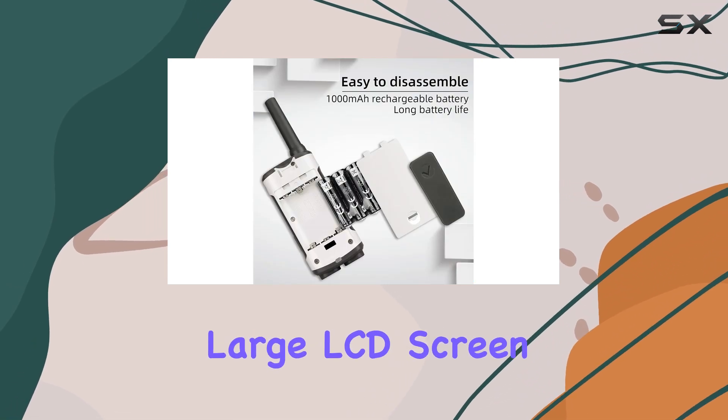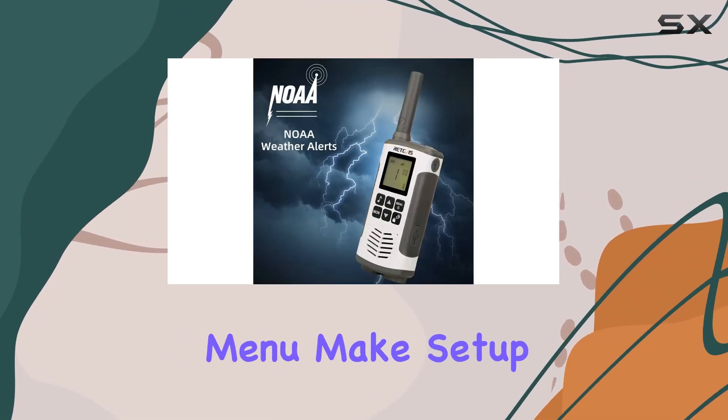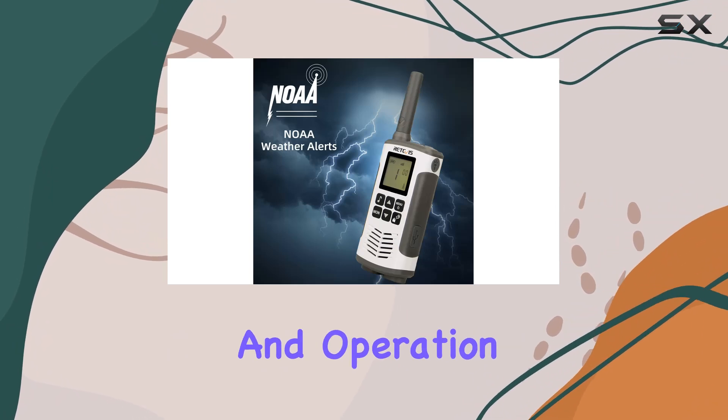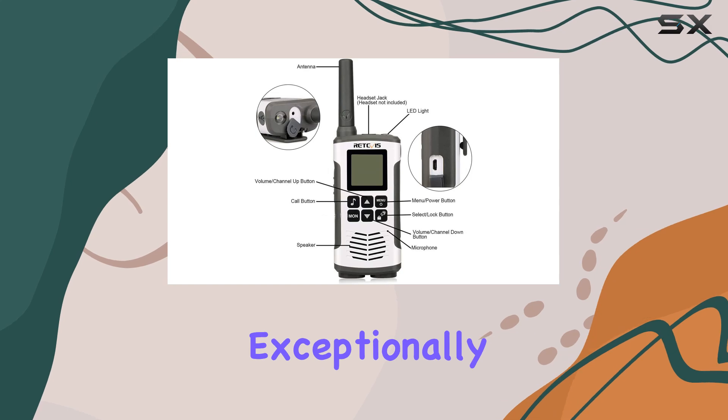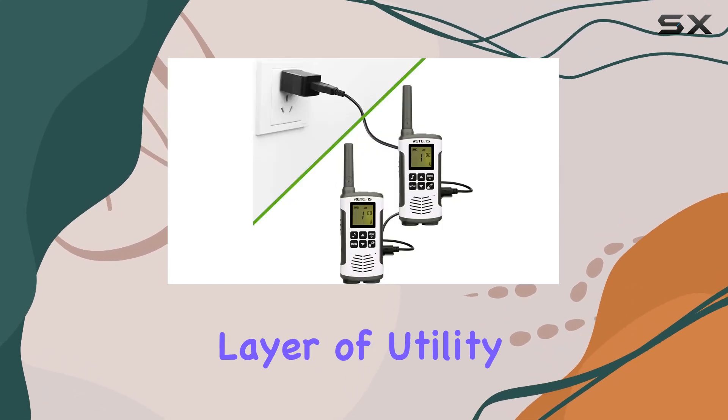The large LCD screen and easy-to-navigate menu makes setup straightforward and operation hassle-free. Additionally, the built-in flashlight performs exceptionally well at night, adding an extra layer of utility.